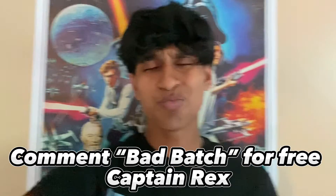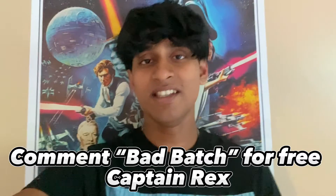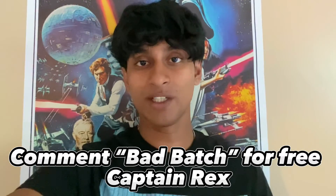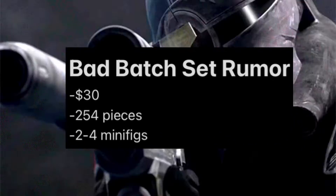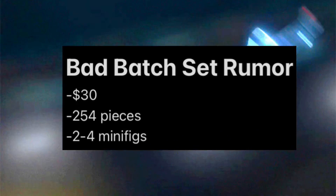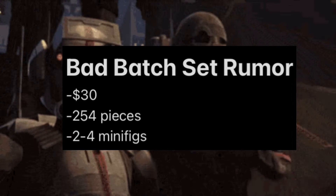Today, we're going to be looking at this brand new rumor for a LEGO Star Wars Bad Batch set in the winter wave of 2023. According to the rumor, this set will be $30, have 254 pieces, and include anywhere from 2 to 4 minifigures. So, what could this set be?